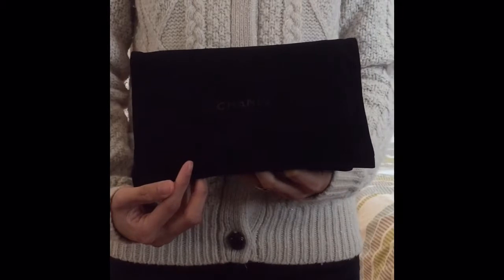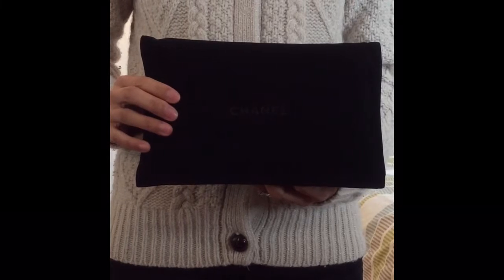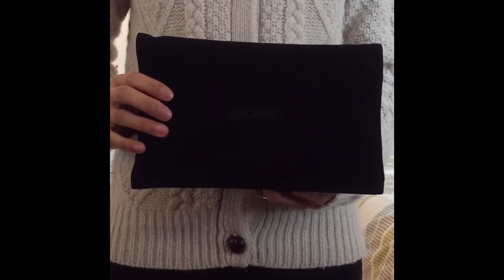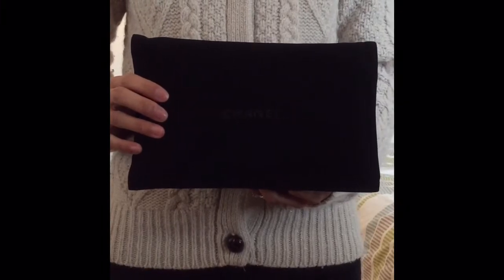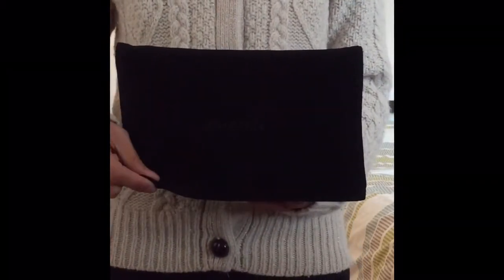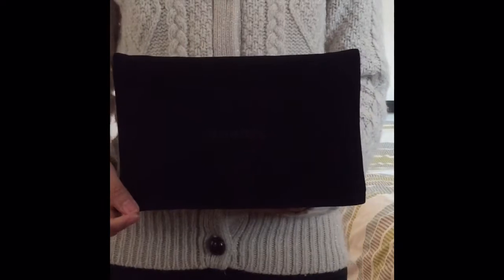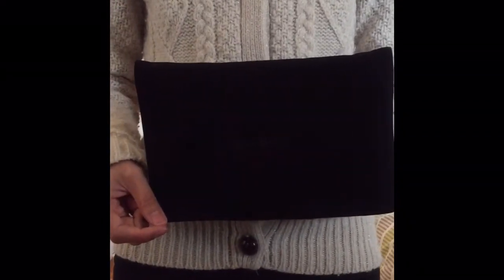I bought this wallet and chain about two years ago from Heathrow Terminal 5, because Terminal 5 has tax-free, VAT-free, duty-free shopping. So I saved some money — about 17.5% off. I paid around £1,200, and I'm pretty sure it's more than that now, probably around £1,500 in store. So if you take off that 17.5%, that's the price you'd pay at Heathrow.